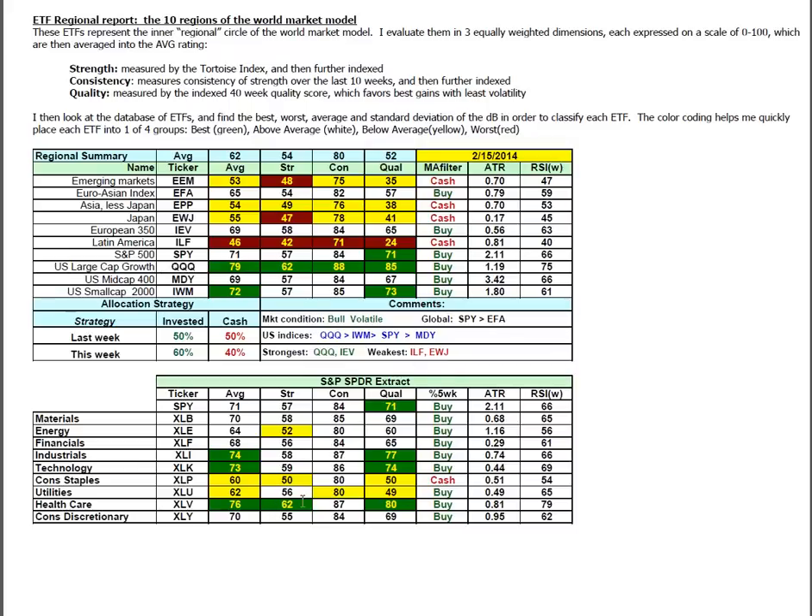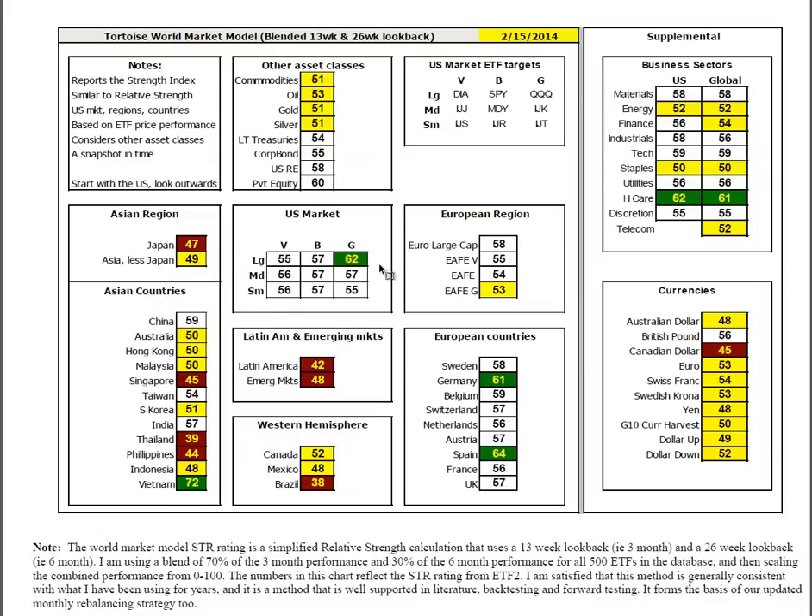XLV has the strength in the U.S. sector spiders, followed by industrial technology and materials. World market model: all of the U.S. is above average, the NASDAQ especially so. In Asia, less Japan, China and Vietnam still remain strong. Canada and Mexico are slightly below average. Brazil is suffering along with Latin America, emerging markets, and Japan. Everything Europe is above average; Germany and Spain continue to lead the way. It's a toss-up between the global business sectors, but health care is dominating globally.